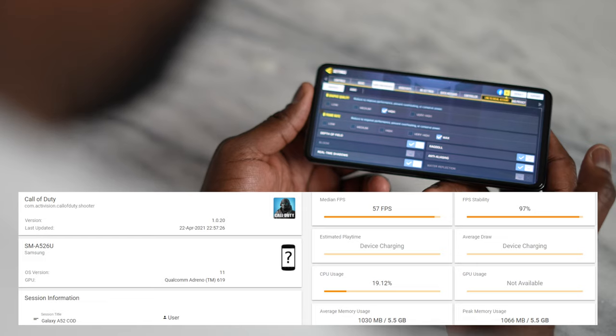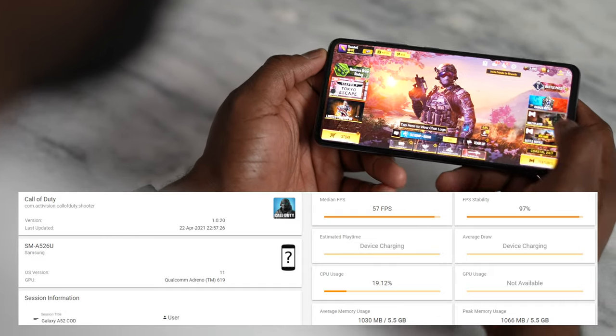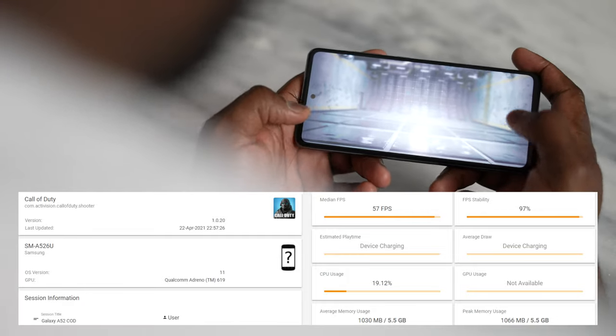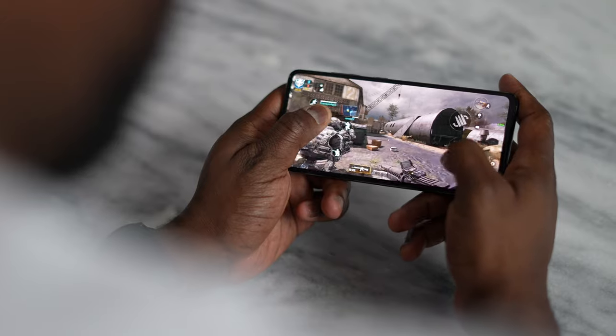It's a 5G processor that should give you some really good performance on the games you'd like to play. We ran through a couple of them. The first, of course, is Call of Duty Mobile, where we were able to go to max graphical settings — not everything at max, but at least max graphical settings.